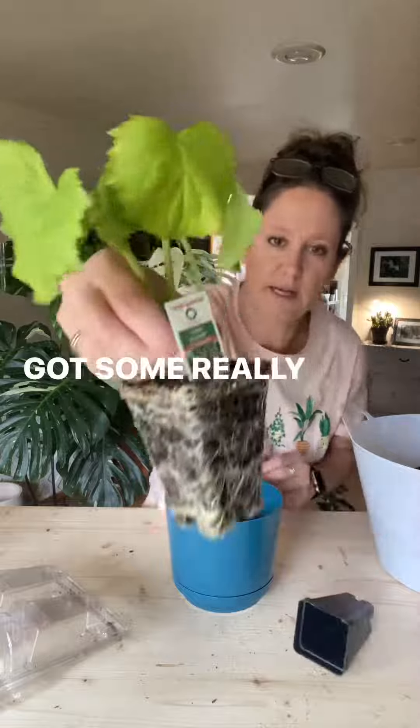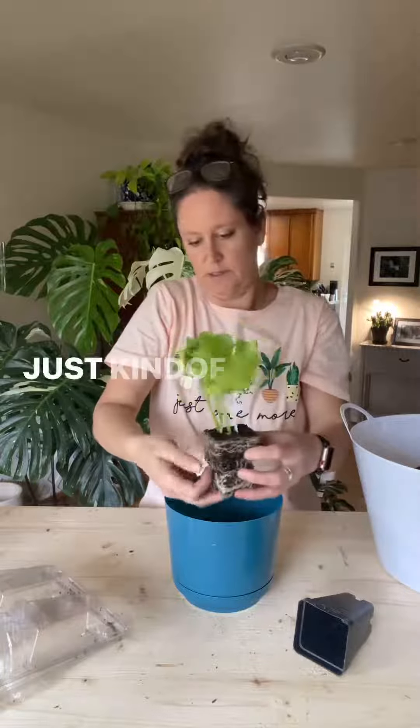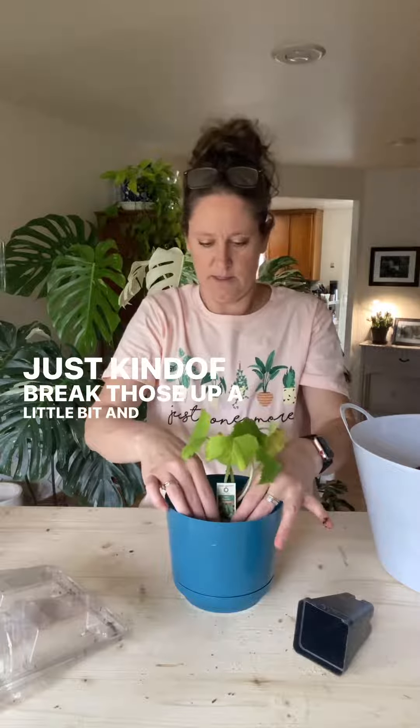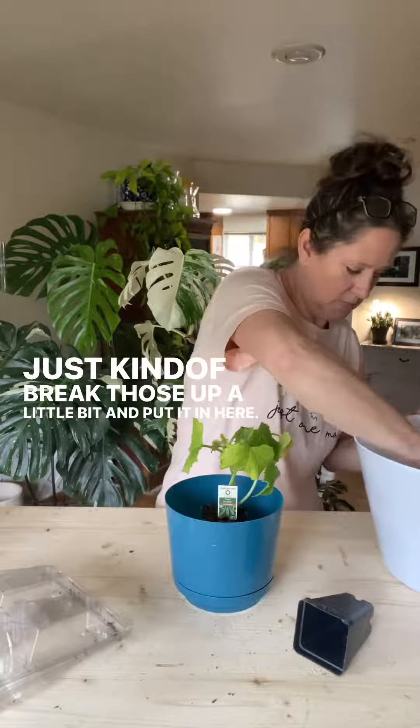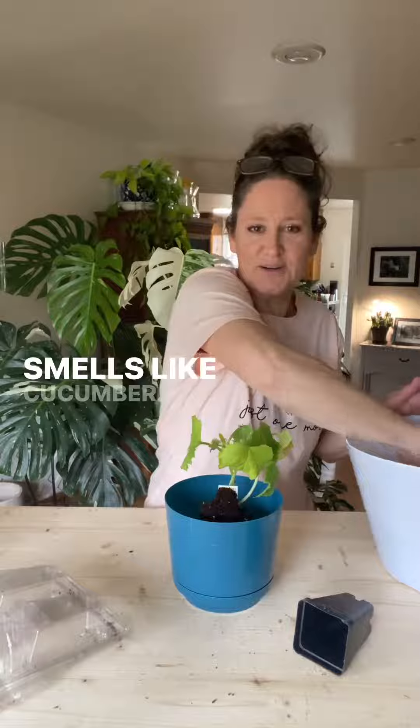Got some really nice roots. Just kind of break those up a little bit and put it in here. Smells like cucumber.